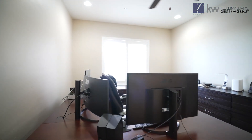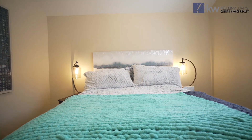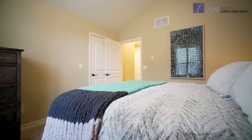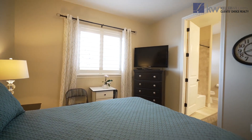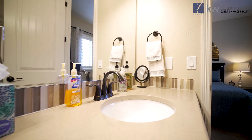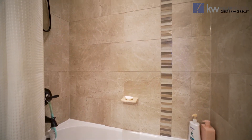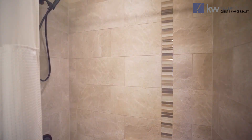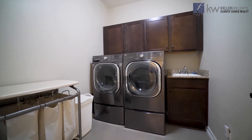The main level also features an oversized study with double French doors and three bedrooms, including two secondary rooms, both with large walk-in closets, both with eight-foot doors, and one of the two bedrooms with an attached junior ensuite. Beautiful tile work with double vanity sinks and those same quartz countertops you find throughout the home. The main level also features a big oversized laundry room with a utility sink.